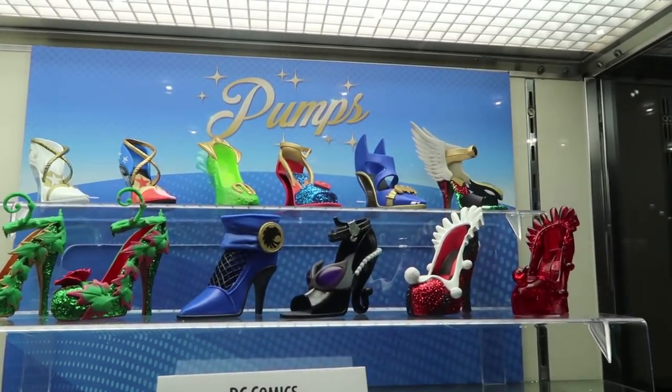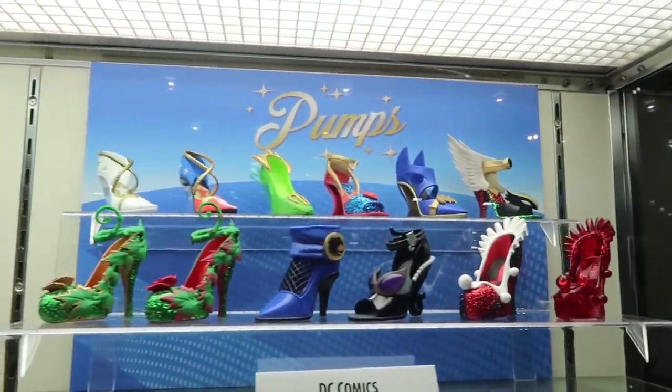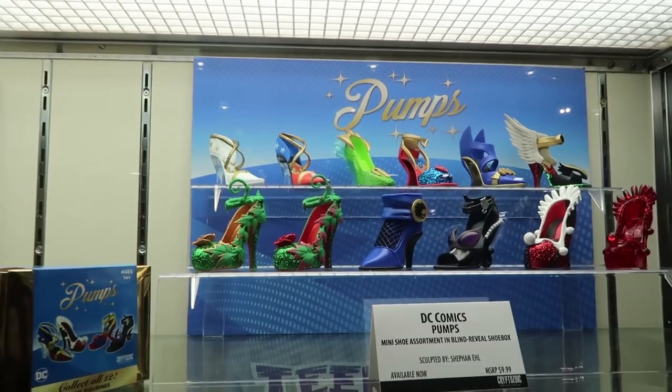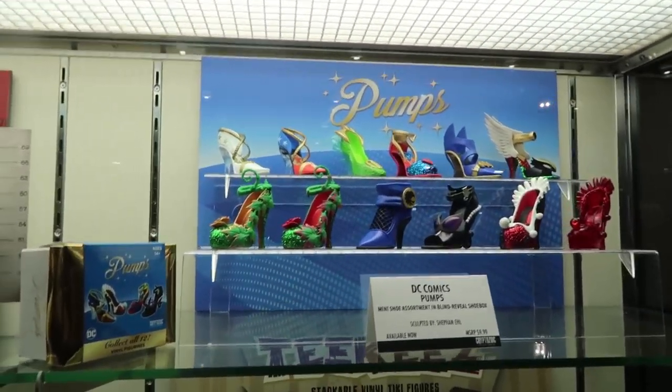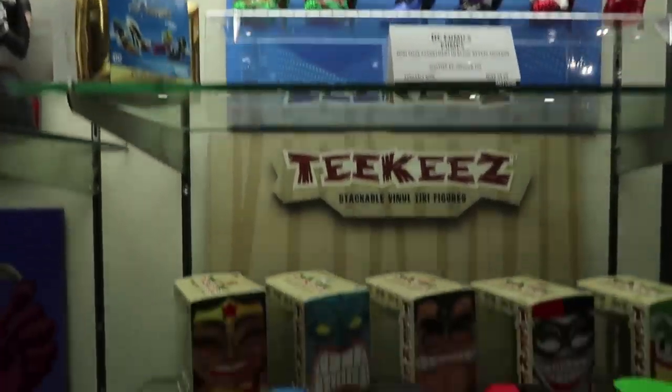Most people are very surprised when they find out two burly dudes designed the shoes. But at the same time, no woman ever designed high heels, right? Exactly.